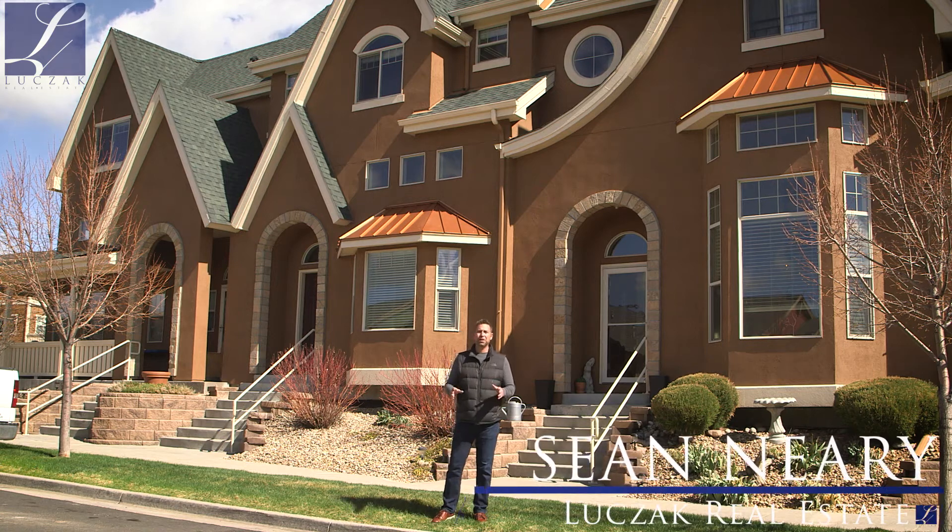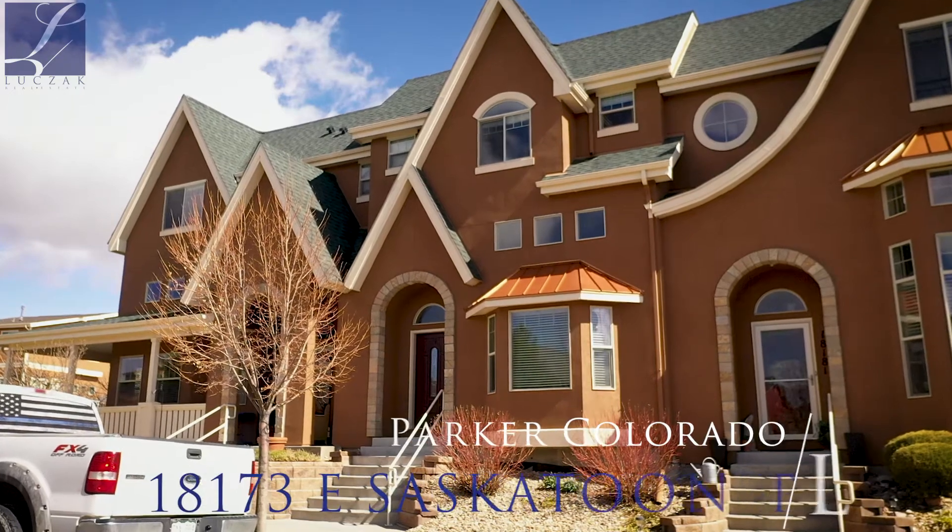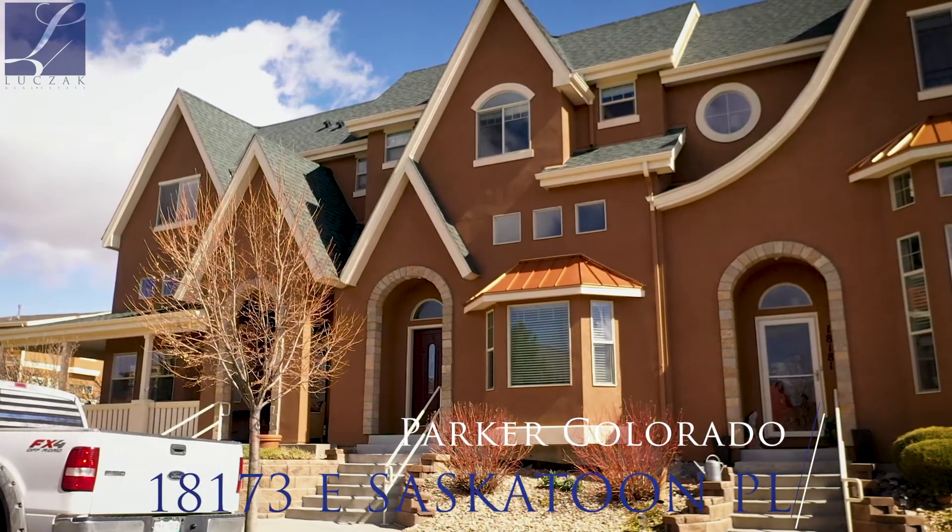Hi, Sean Neary here with Caldwell Banker Residential Brokerage, and welcome to 18173 East Saskatoon Place, right here in Parker, Colorado.